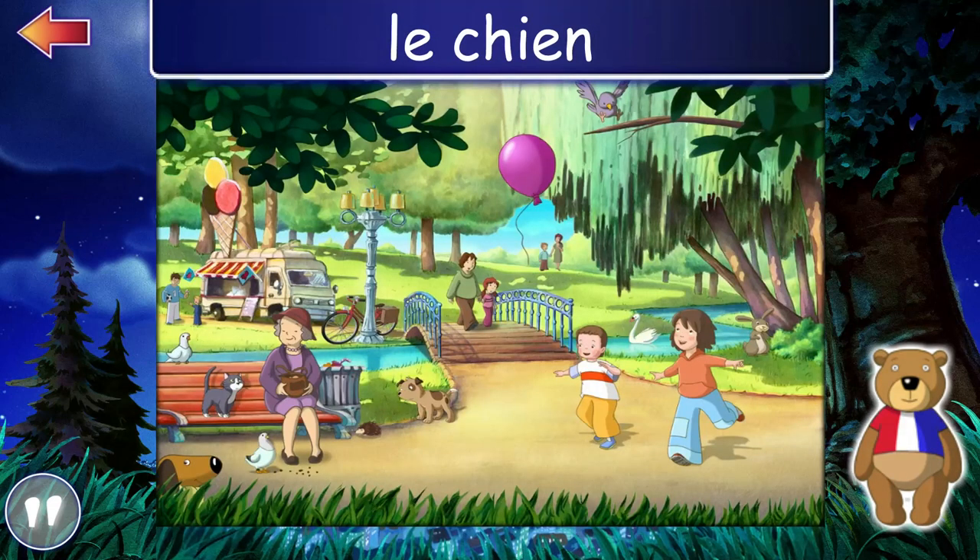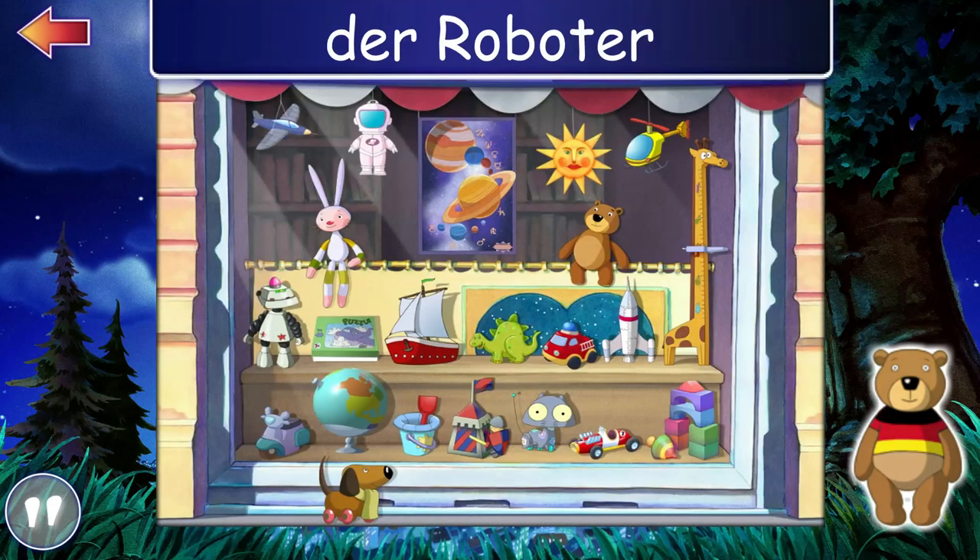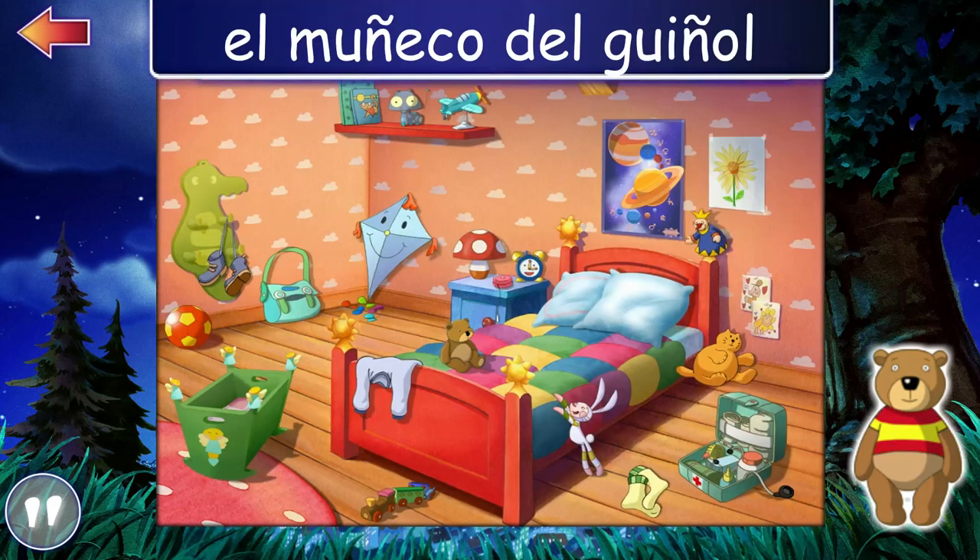Trousers. Lucien. The robot. El muñeco del guiñol.